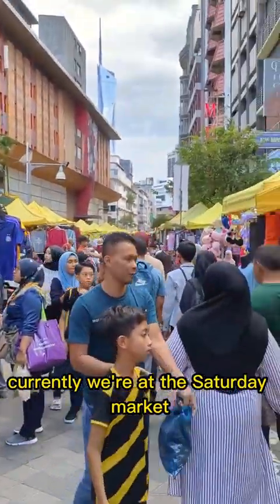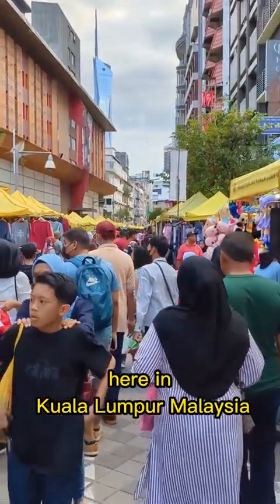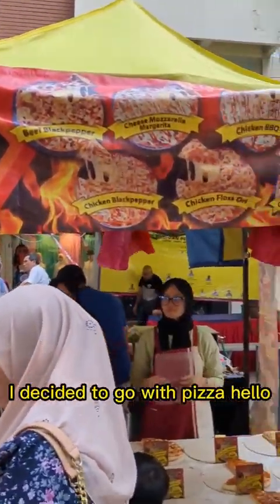Let's try some street food. Currently, we're at the Saturday Market here in Kuala Lumpur, Malaysia. For the first street food of the day, I decided to go with pizza.